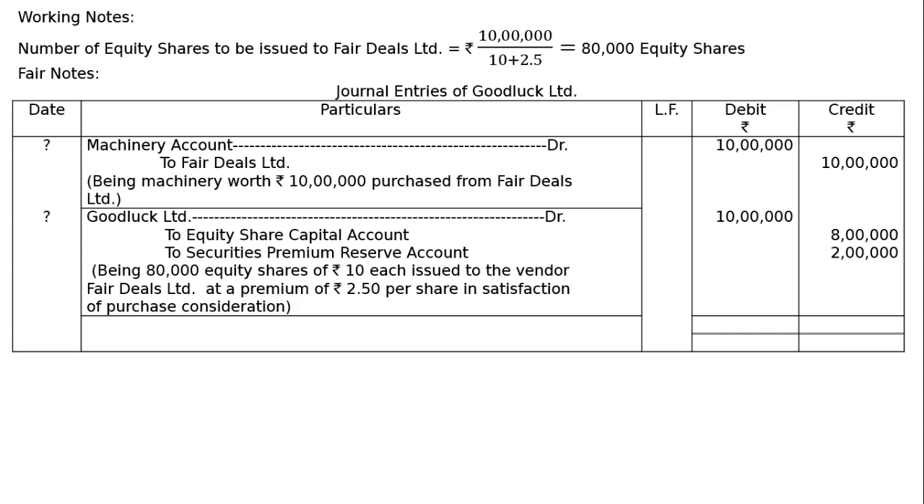Now the entries will be totalled. We have corrected the name to Fair Deals Ltd., where by mistake Goodluck Ltd. was written. The totalling is Rs. 20 lakh on both sides. This is the final answer.